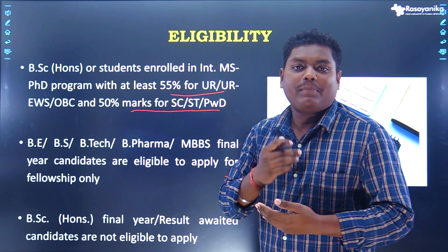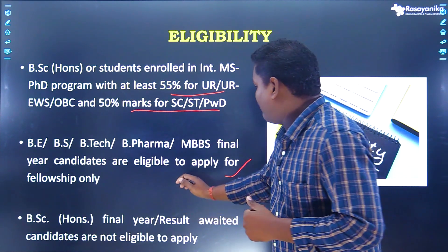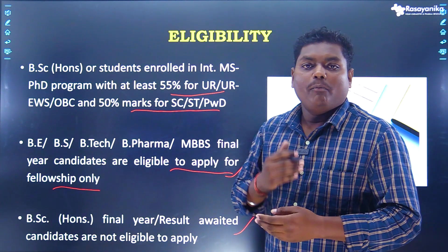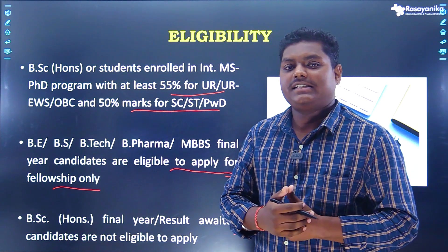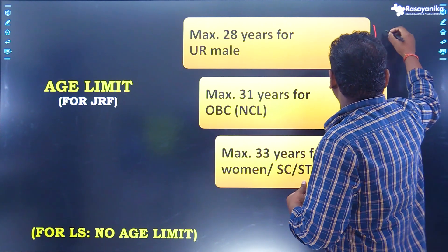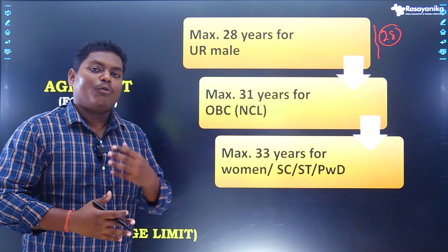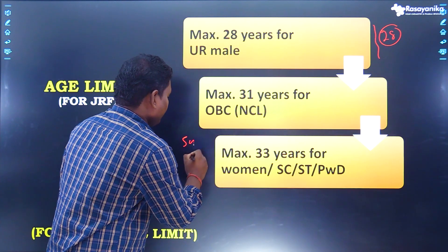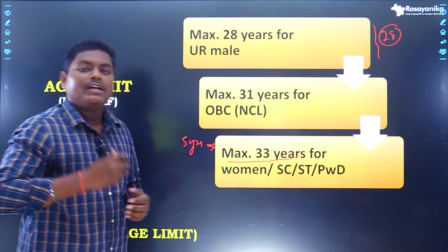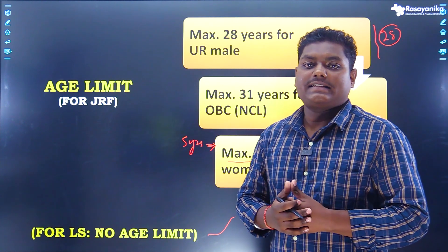BE, BS, BTECH, BFARM, and MBBS final year students are also eligible to apply but only for fellowship — they won't be granted lectureship. BSc Honours final year students awaiting results are not eligible to apply. For age limit, the maximum age for JRF is 28 years for general candidates, with a relaxation of three years for OBC and five years for SC, ST, women, and persons with disability, making their maximum age 33. For LS, there is no age limit.